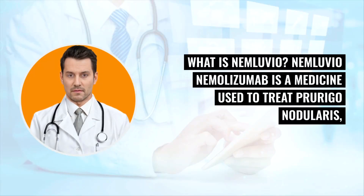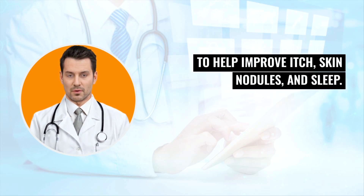What is Nemluvio? Nemluvio (nemolyzumab) is a medicine used to treat prurigo nodularis to help improve itch, skin nodules, and sleep.